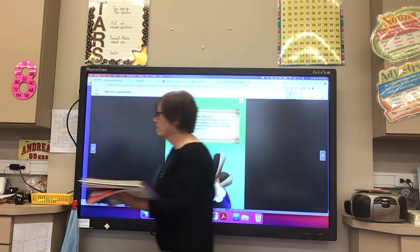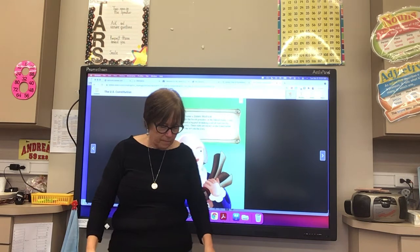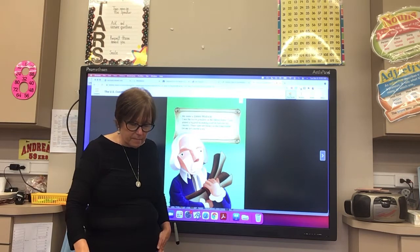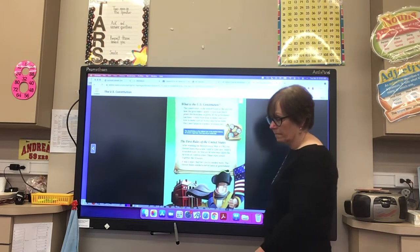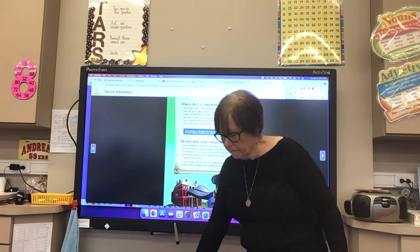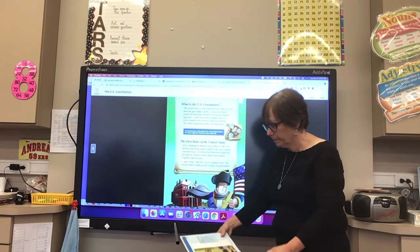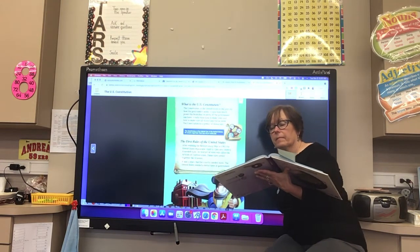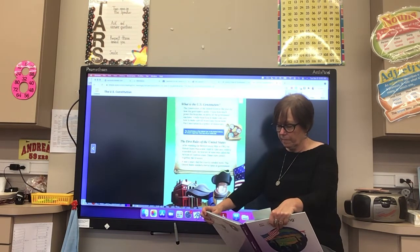My name is James Madison. I was the fourth president of the United States. I also played a big part in making a set of rules for the country. These rules are known as the Constitution. Let me tell you the story. The Constitution of the United States is the plan for how the government works. It says how much power the branches or parts of the government can have.